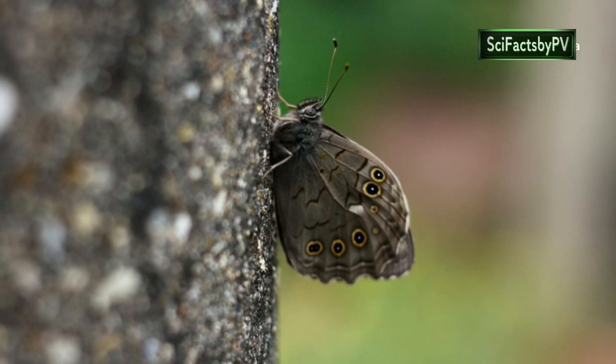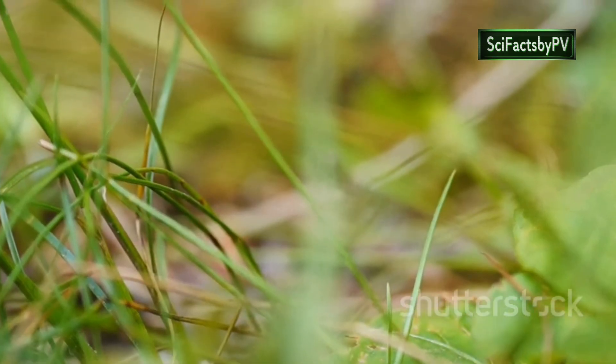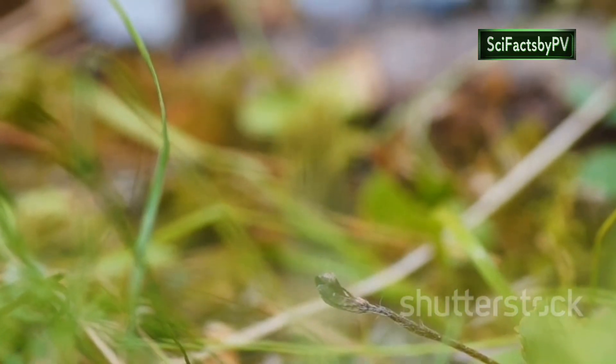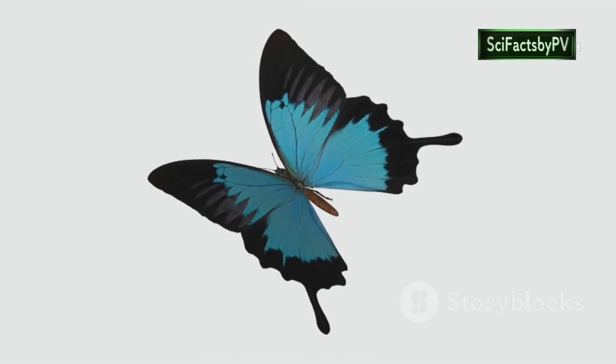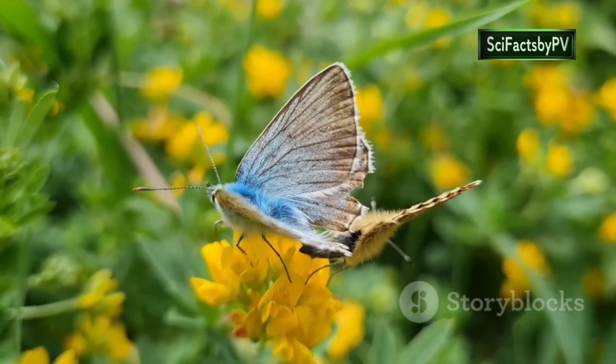When its wings are folded, the Ulysses displays a more subdued brown and grey camouflage, allowing it to blend seamlessly with the bark of trees, hiding from unsuspecting predators. But once in flight, the Ulysses transforms — its dazzling blue a beacon, attracting mates and captivating all who are lucky enough to witness its splendour.